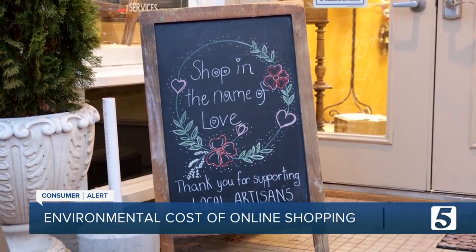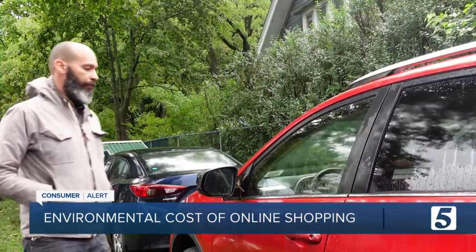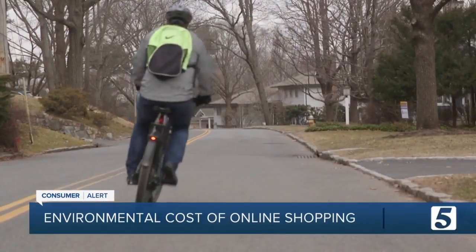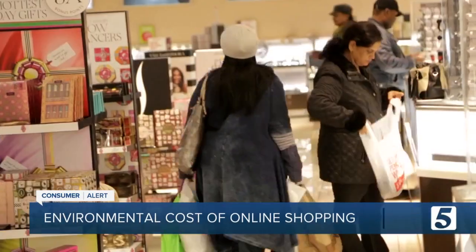And remember, shopping locally this holiday is a great way to help your local businesses and the environment, especially if you leave the car at home. Walking, biking, or riding transit to the store will help minimize the environmental impact of your purchases.